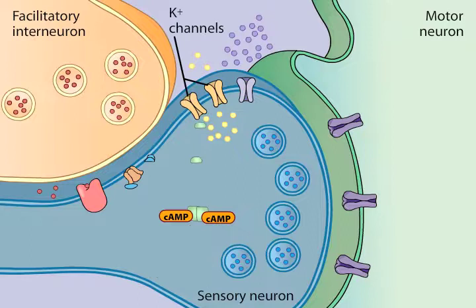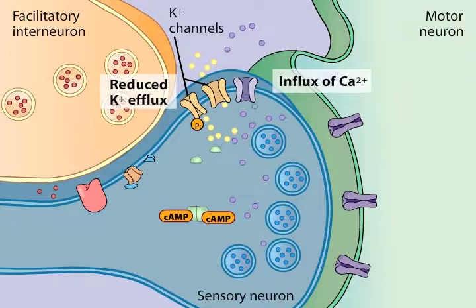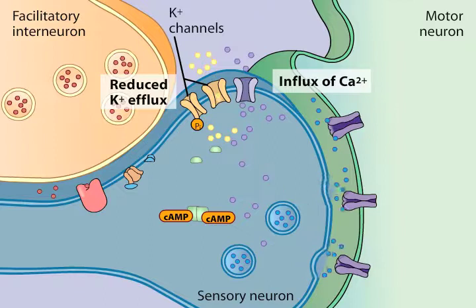Phosphorylation targets include potassium channels. When a sensory neuron's synapse is depolarized, calcium channels open and calcium ions enter the terminal. Phosphorylation of potassium channels by PKA results in fewer open potassium channels, thereby prolonging the duration of the depolarization and increasing the influx of calcium. The enhanced influx of calcium, in turn, results in more neurotransmitter being released.